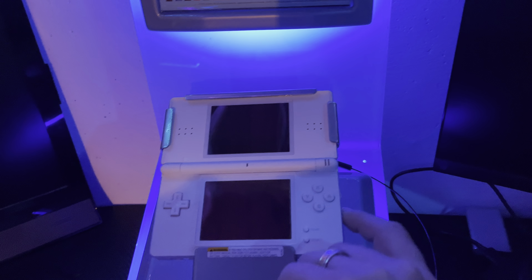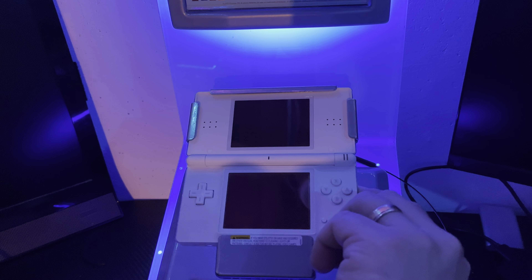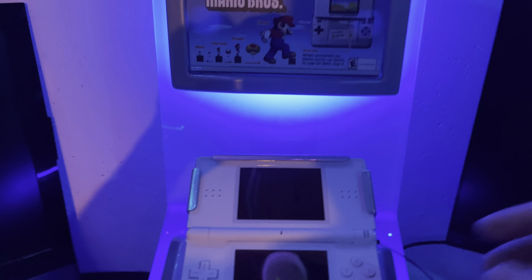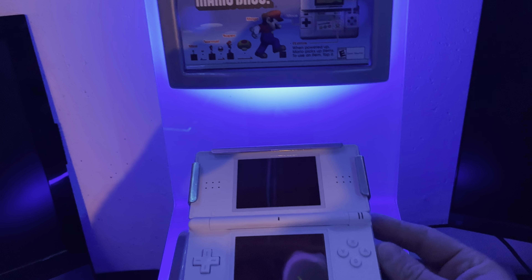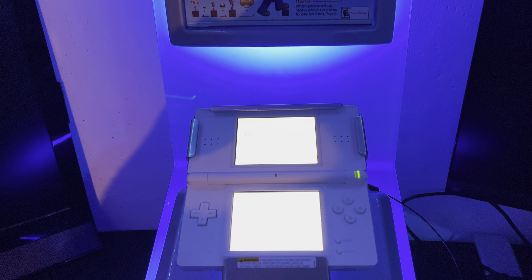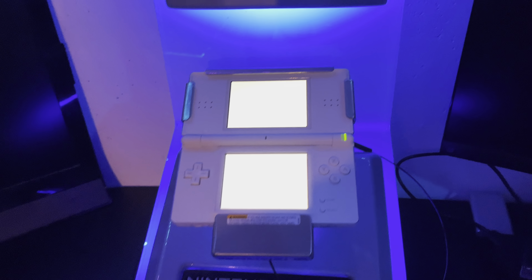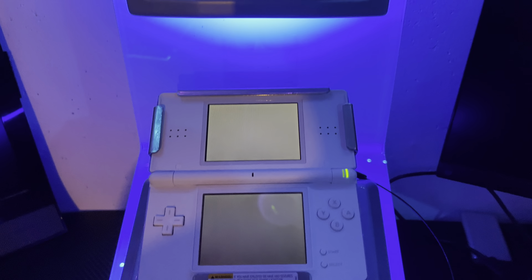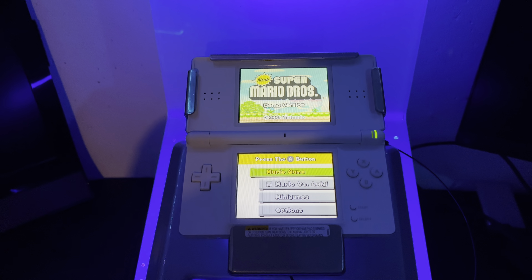Let's turn this on. There we go. This thing is crispy and clear. This is an awesome pickup that I just got. I'll give you some little details about this in a sec. Look how bright that screen is though.